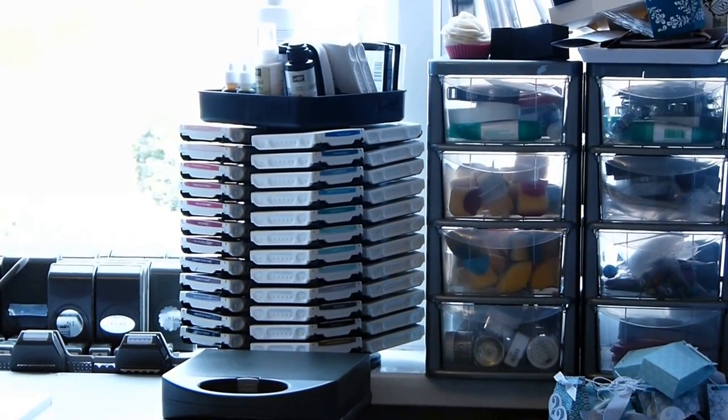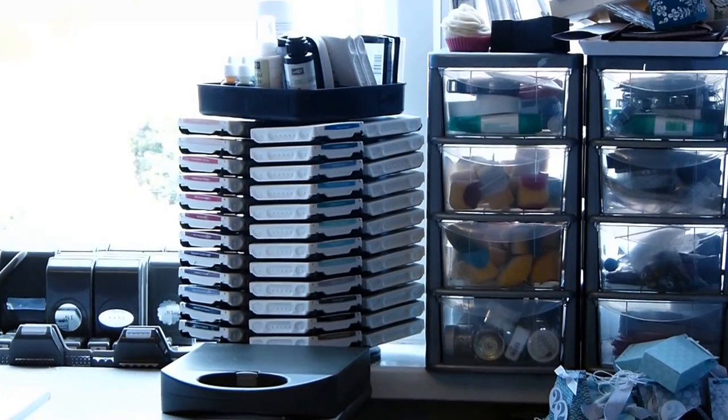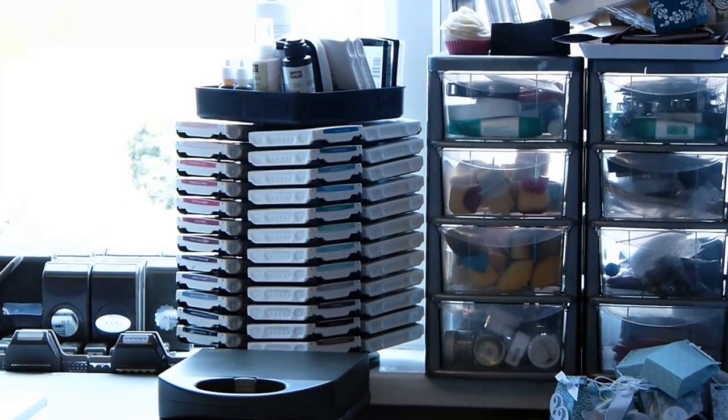Hi there, it's Sam from poodles.co.uk. Thank you for joining me today. I thought I'd give you a little tour of my craft room.